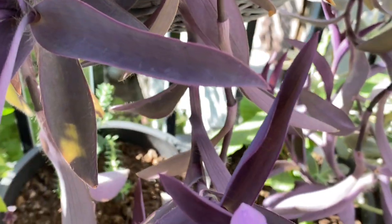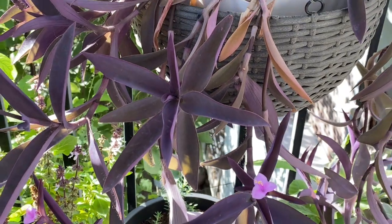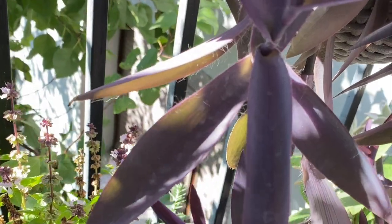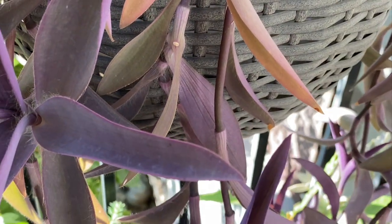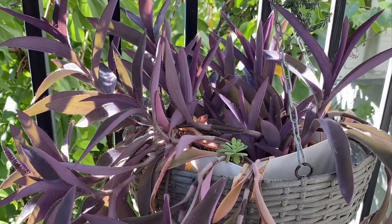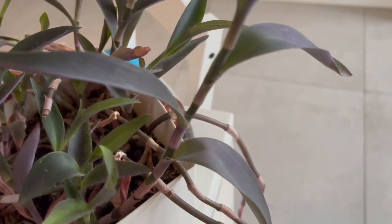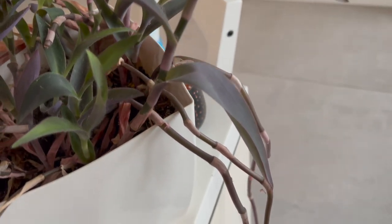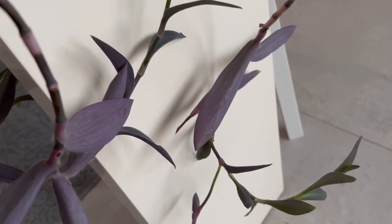Tradescantia pallida, or purple heart, is native to the Gulf Coast region of eastern Mexico. It is an evergreen perennial plant of scrambling stature. As a tropical plant, the purple heart plant should be kept in warm, humid temperatures. Purple heart can be used as a ground cover, trailer, and terrarium plant. It thrives in moist environments, making it an excellent choice for terrariums. It is a low-maintenance plant that can be grown in full sun to partial shade. If kept in full sun, the color will be purple, and if kept in shade, the color will be green.